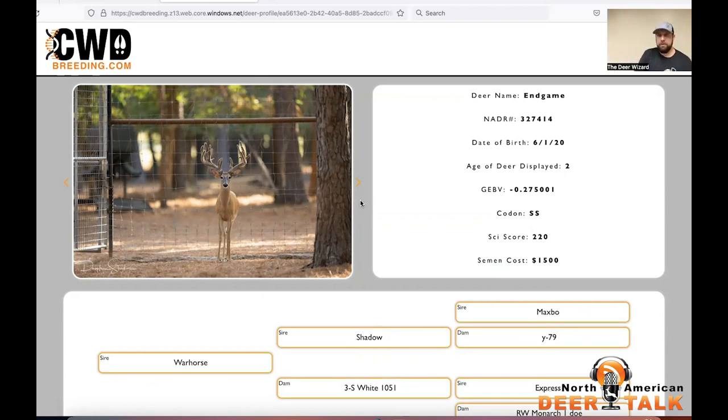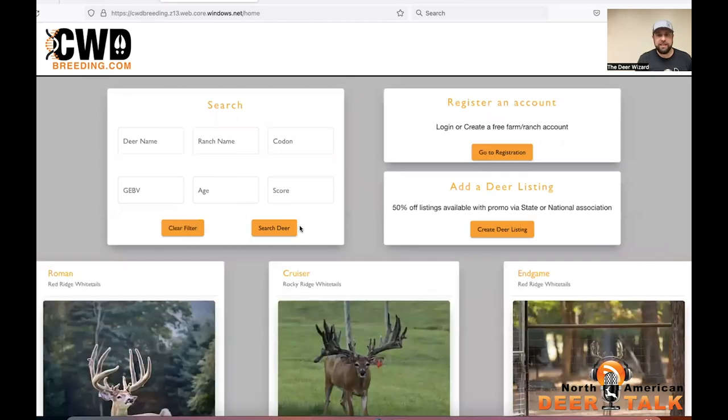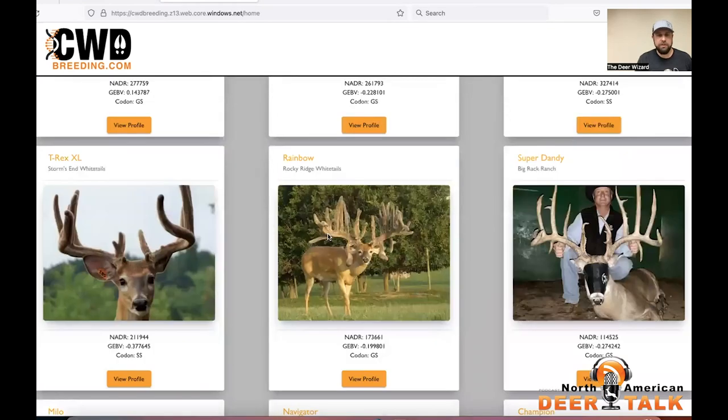When we first built this, we just had a date of birth in there. But there are some bucks that are 15 years old — it's not an accurate depiction of what's in the picture. So what we did — let's hop out of Endgame so I can show you exactly what I'm talking about. I just listed up Midnight Ranger and put two separate ones in there.